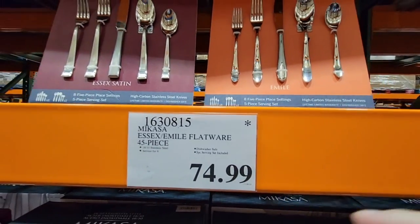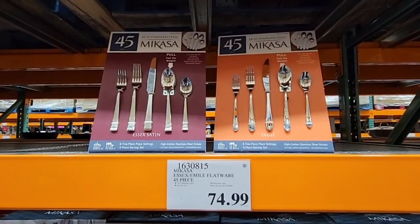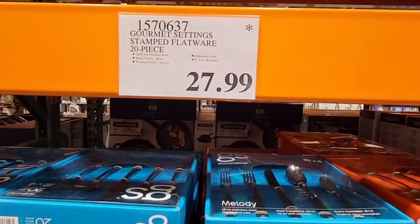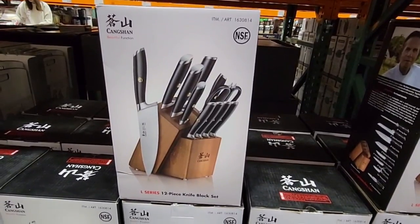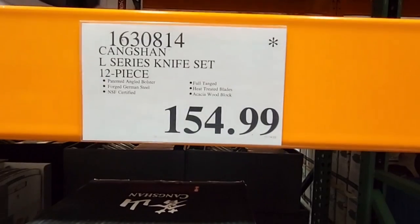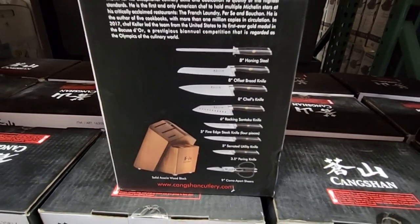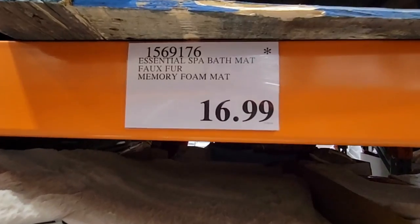The Macasa 45-piece set is $74.99. Some more flatware is available at $27.99 — a 20-piece set at a really good price. This knife set is actually a really nice set at $154.99, definitely on the higher end, but there is so much to use with it.